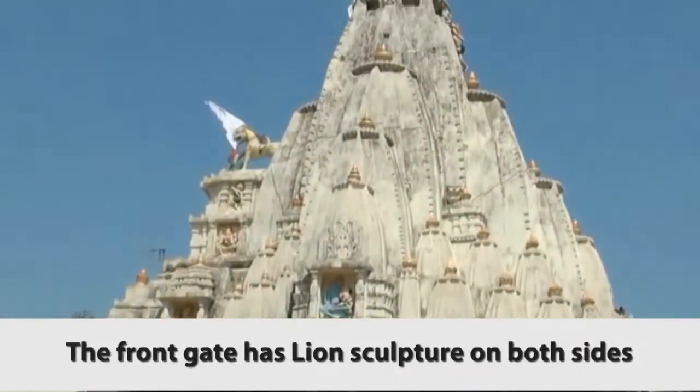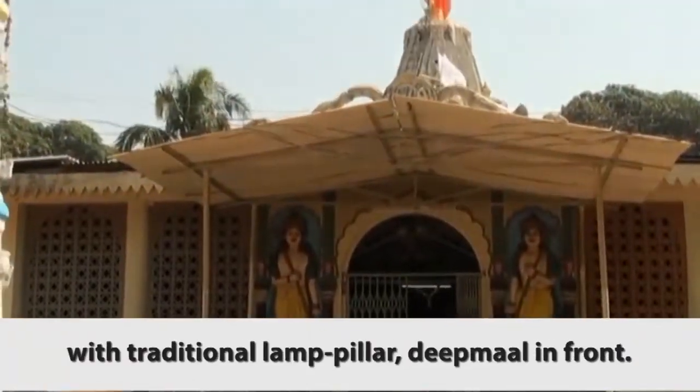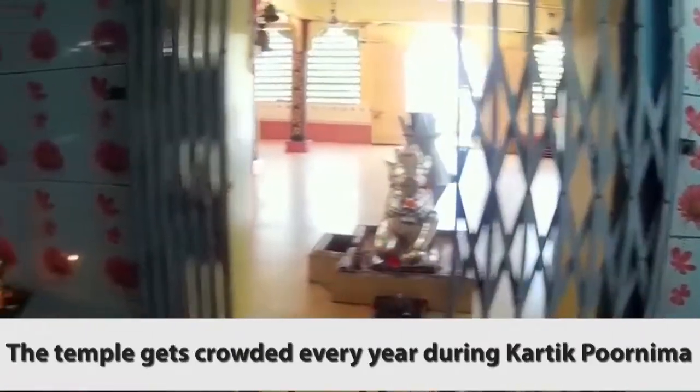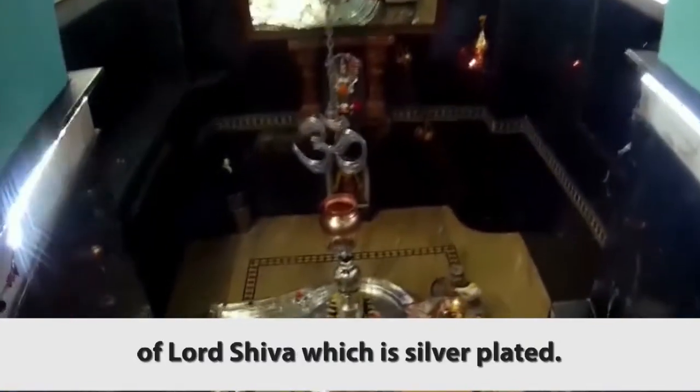The front gate has lion sculptures on both sides with a traditional lamp pillar, Deepmal, in front. The temple gets crowded every year during Karthik Purnima, and the main attraction is the 4 feet long pindi of Lord Shiva, which is silver plated.